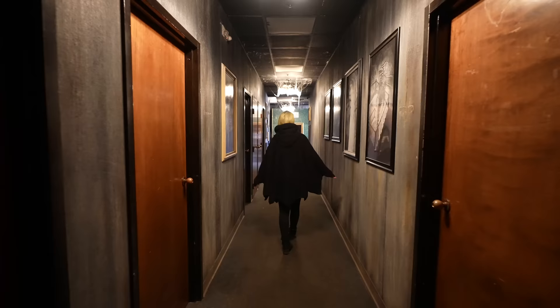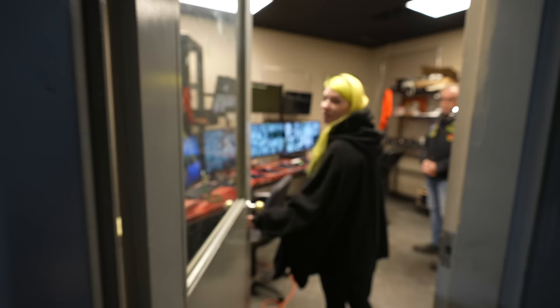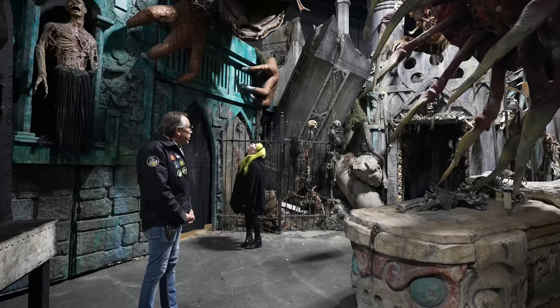At the time of recording this, it is not the Halloween season. Netherworld — the fine people creating the monsters and sets that scare you every Halloween — are busy creating new nightmares. But they have escape rooms that are open all year round, and they're kind enough to walk us through the halls on a personal behind-the-scenes tour.